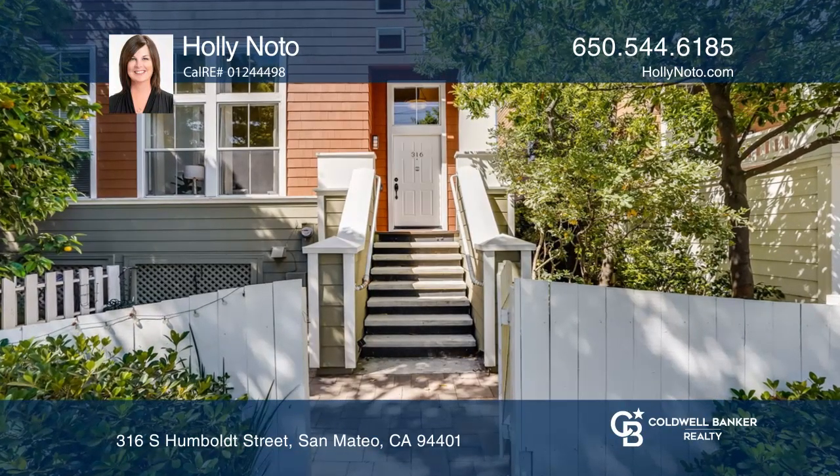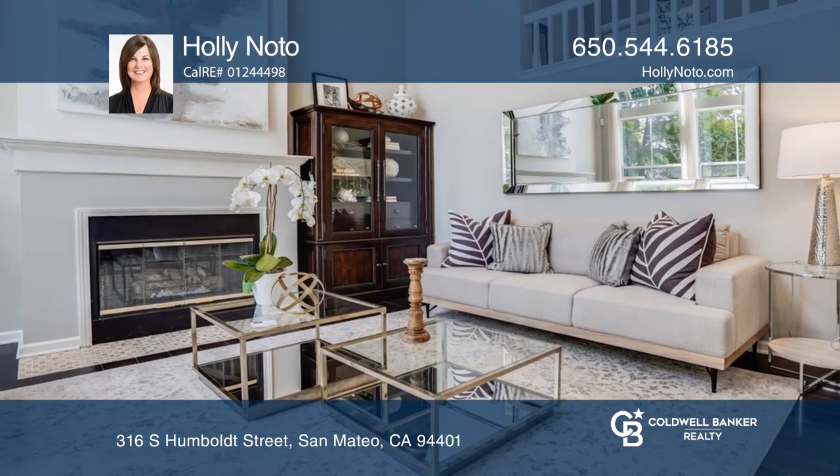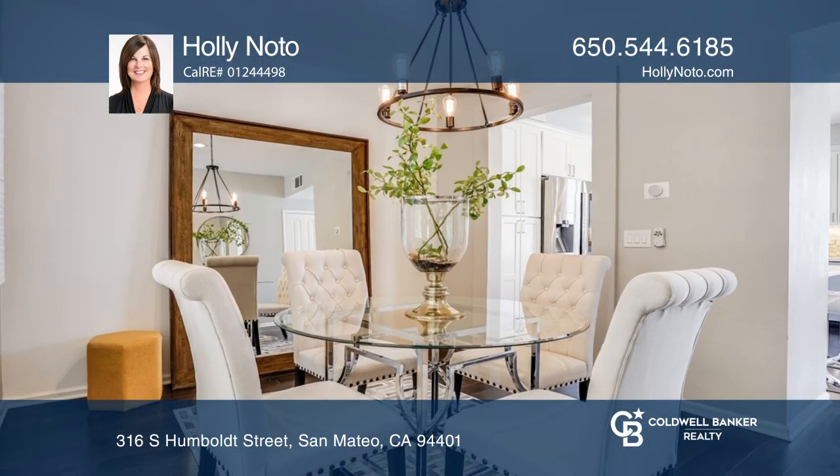This townhome with a courtyard features a living room with high ceilings, a fireplace, engineered wood floors, recessed lighting, an open concept dining room, and a two-car garage.